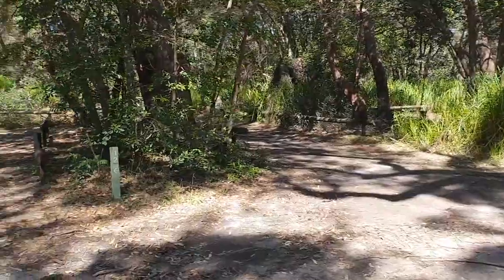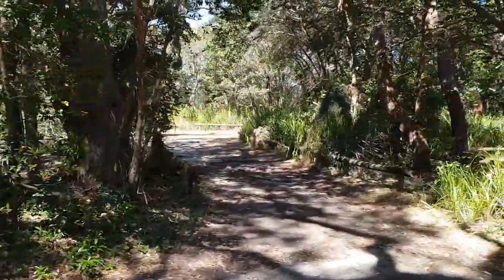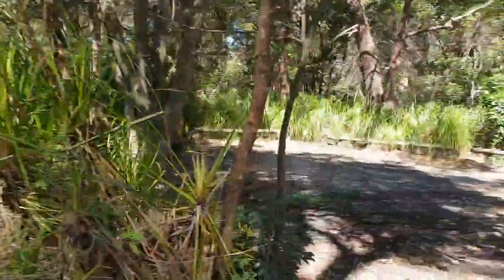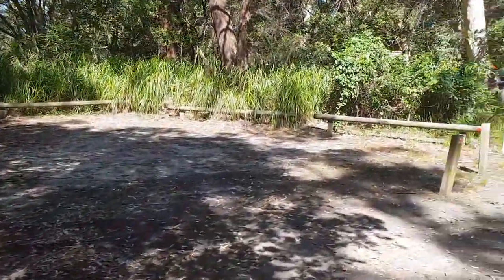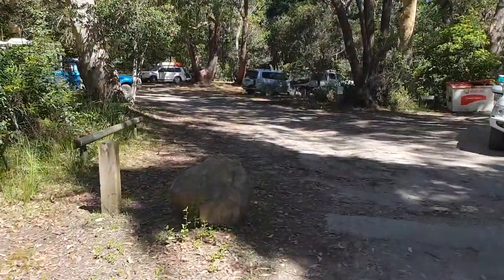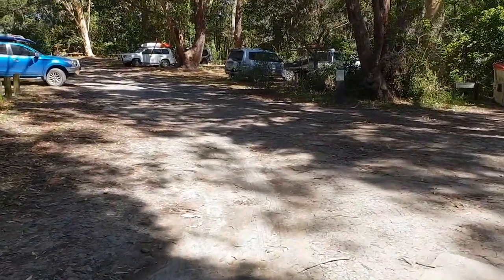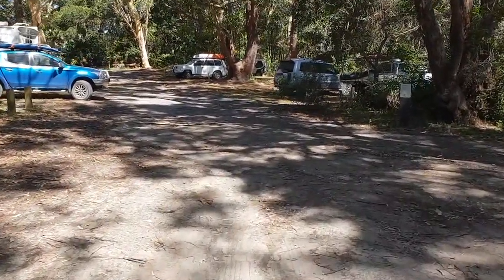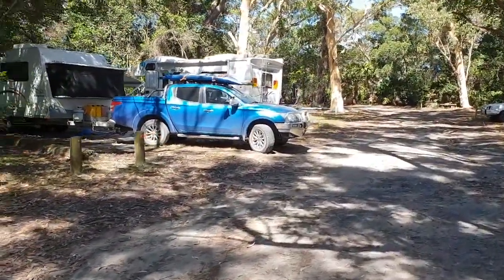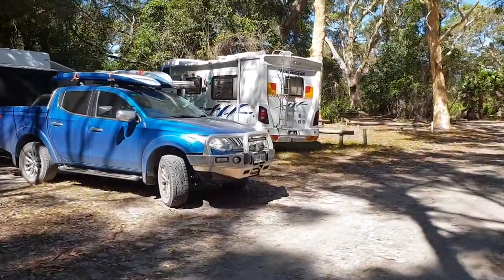I'll swing around here on my left. You can see another good-sized campsite there, then there's an entry into another number of campsites. Big one again here. And this entry here on the left-hand side takes us up into where we've been staying. You can see our campsite here on the left.